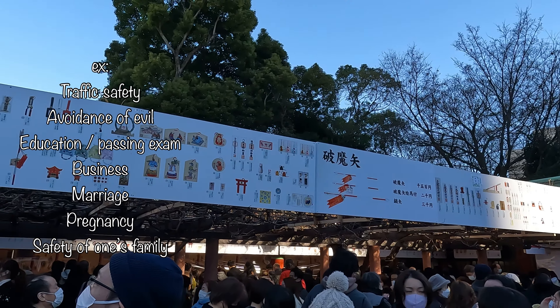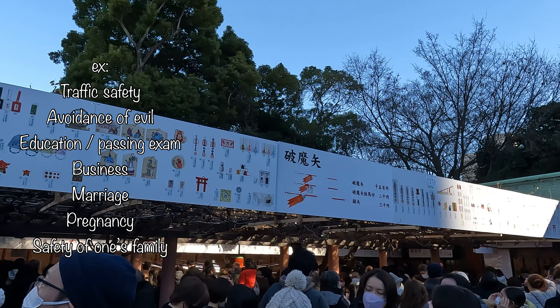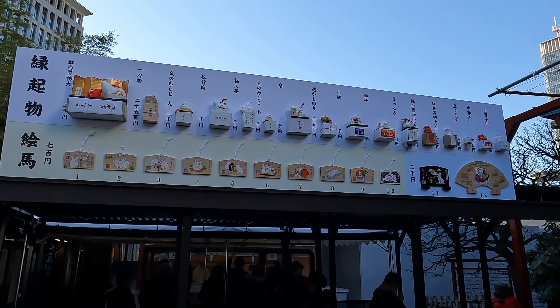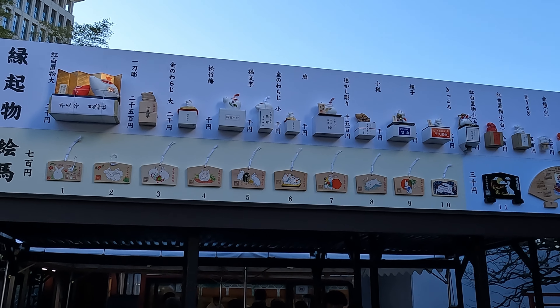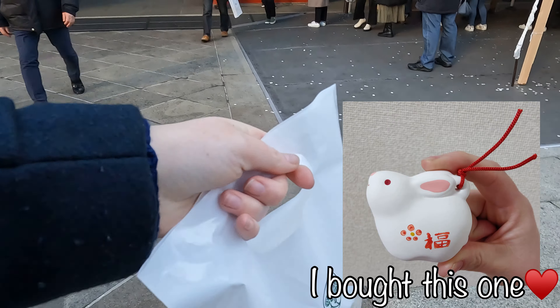Next we bought some omamori. These are items which provide general blessings and protection for the new year. We also bought eto no okimono, which are shaped like rabbits because 2023 is the year of the rabbit. It is said to bring luck to the household.